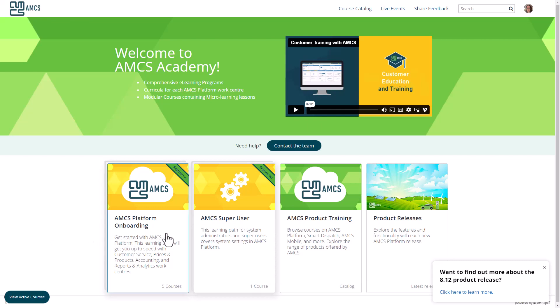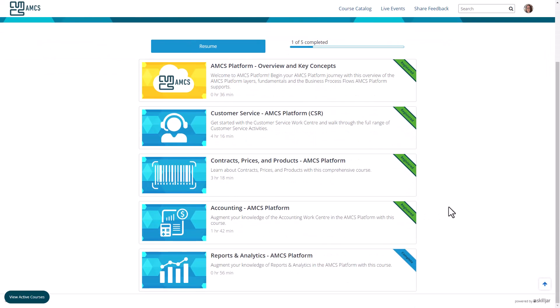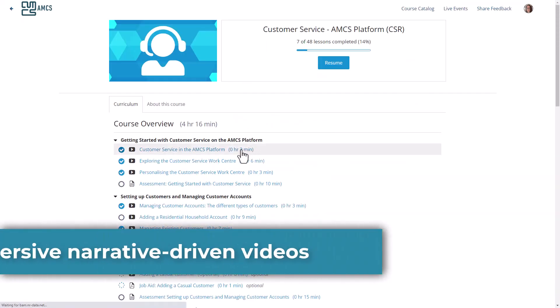New AMCS platform users can jump straight into their onboarding. The AMCS platform onboarding learning path introduces them to the product before taking them through in-depth courses on each core work center. The training is delivered using immersive, narrative-driven videos.